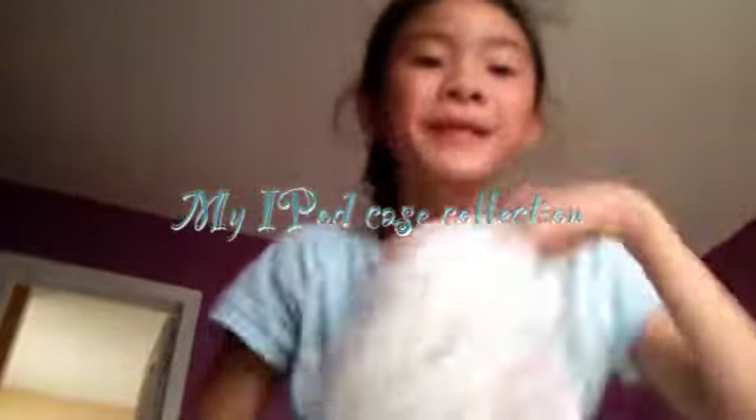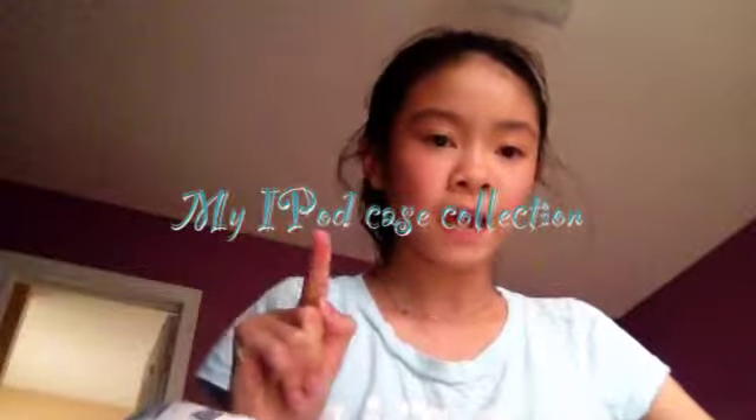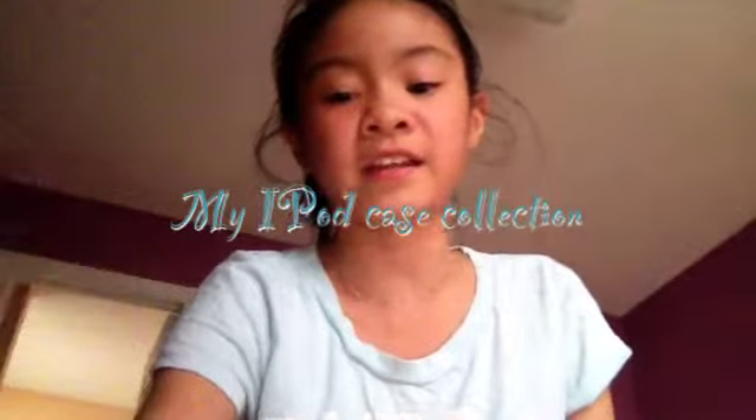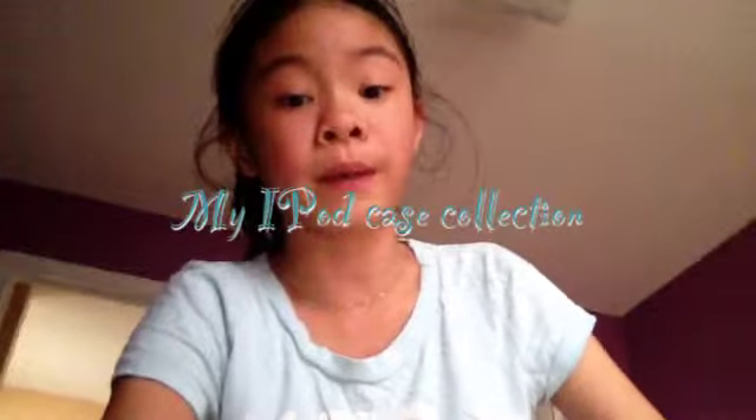Hey guys, it's me Lena. Today I'll show you guys my iPod case collection. It's not really a collection because I only have like four, but I will do an update because I will buy some more.